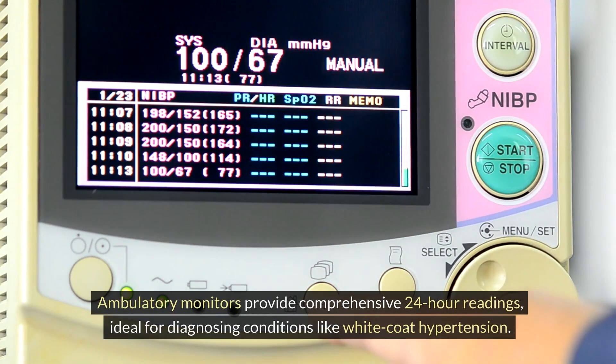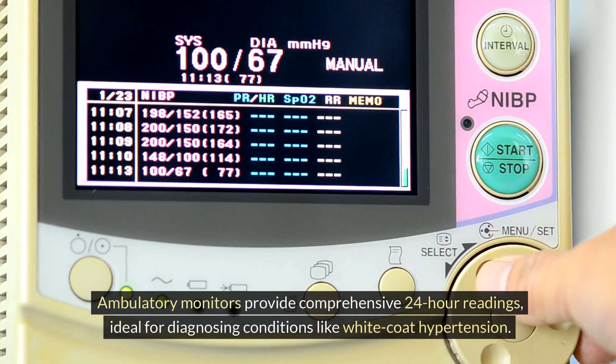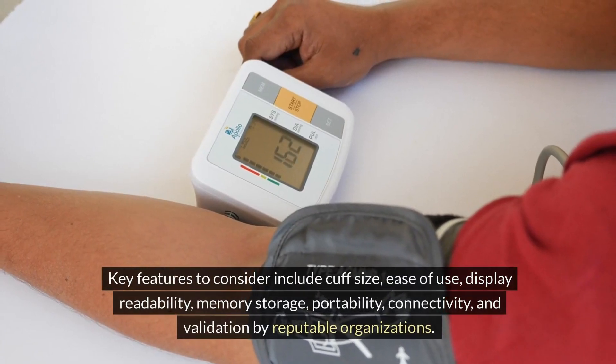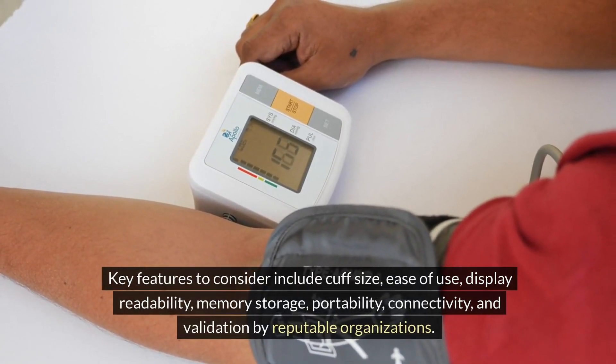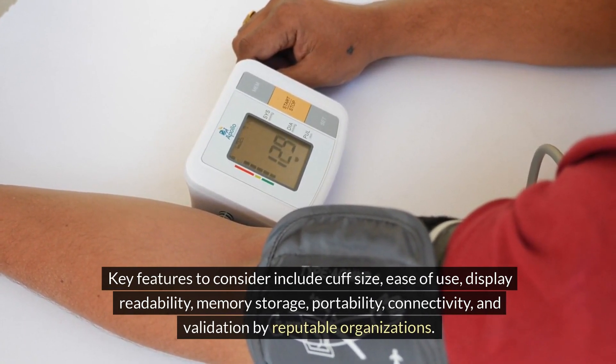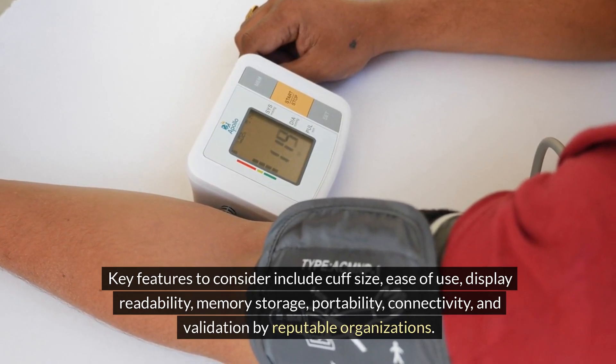Ambulatory monitors provide comprehensive 24-hour readings, ideal for diagnosing conditions like white coat hypertension. Key features to consider include cuff size, ease of use, display readability, memory storage, portability, connectivity, and validation by reputable organizations.